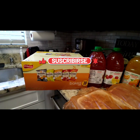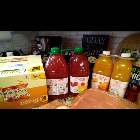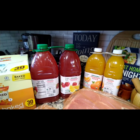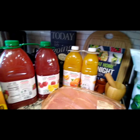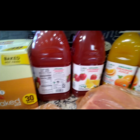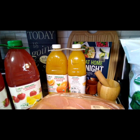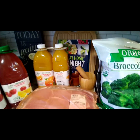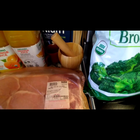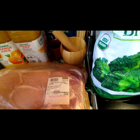So the Frito-Lay Baked Mix, 30 bags. And then from Grown Right, the organic strawberry lemonade — you can see the nutritional value and all that stuff. And I got the organic orange juice; I purchased that before and I really liked it.